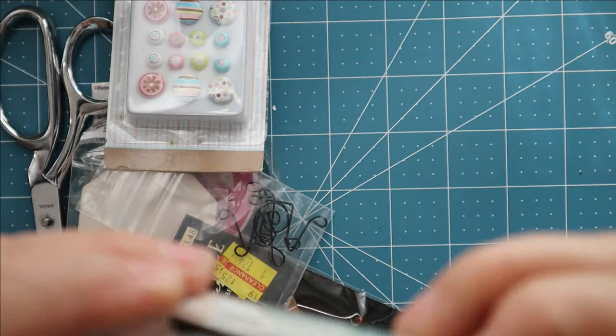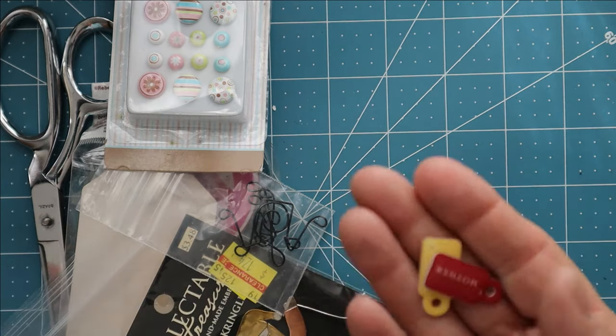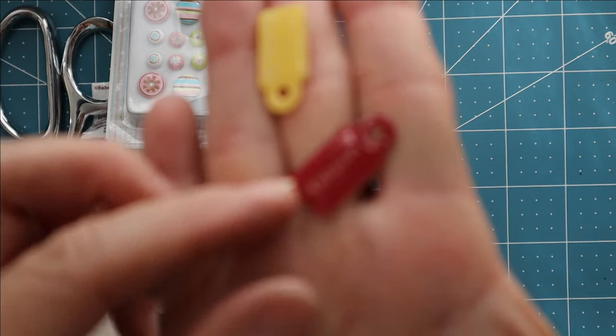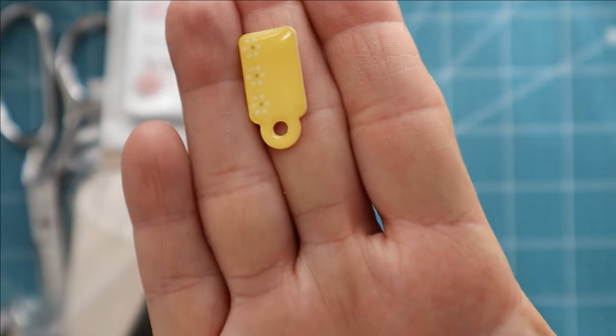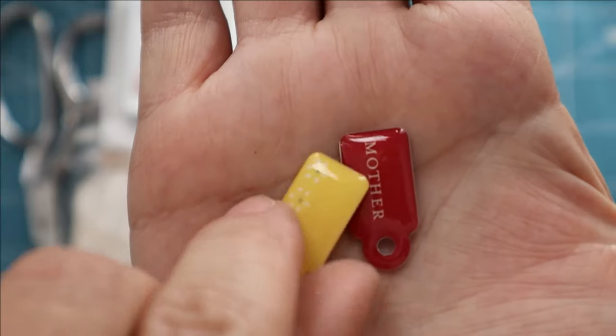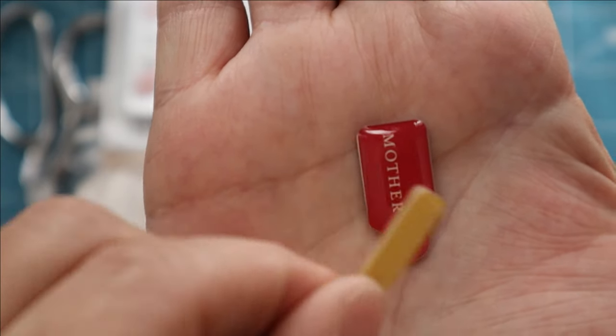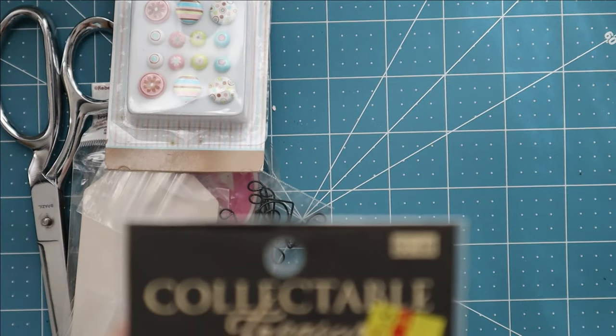Here is something called Dimensional Two-Sided Embellishments. They're like little tags that have been enameled with little sentiments on them. Let me pull one out — this one says 'Mother,' and one of them said 'Home.' They're little enameled dimensional pieces that'll add some interest and dimension to your projects.